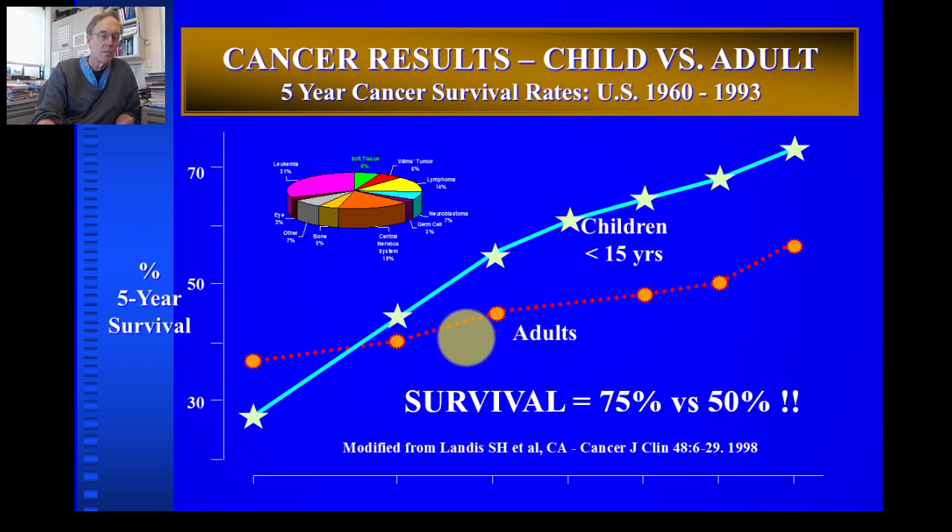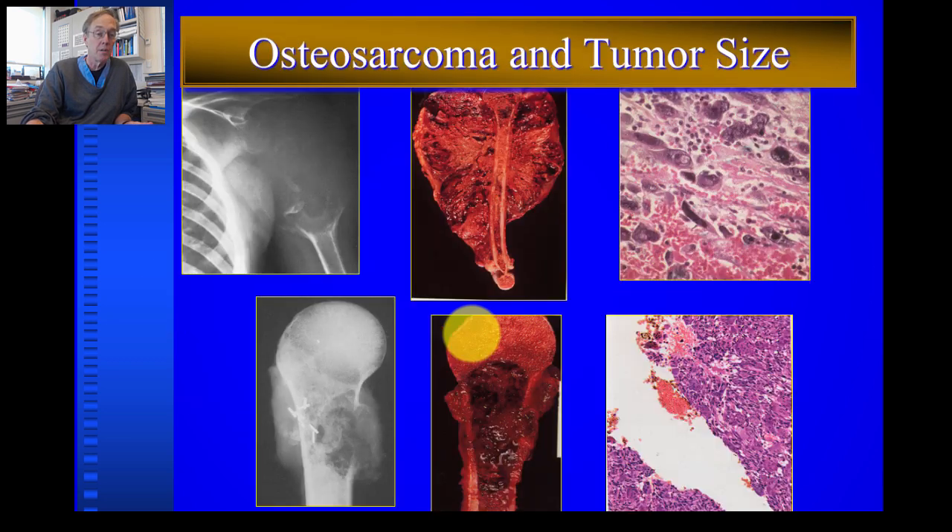Adults have not benefited to the same extent as children. Children generally have a better prognosis for a similar diagnosis, partly because of their youth and their ability to tolerate chemotherapy, and for other reasons that honestly haven't been fully defined in the last 20 years.